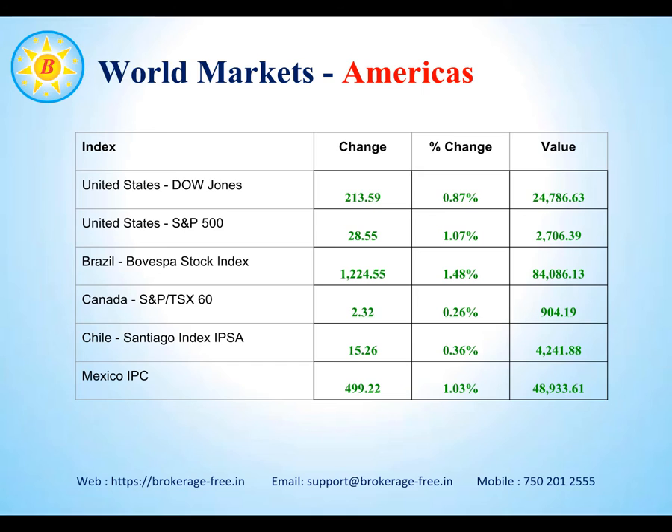Let's have a quick look at the world markets. The American markets ended largely on a positive note. The Dow Jones, S&P 500, and markets in Brazil, Canada, Chile and Mexico — all these stock indexes closed on a positive note.